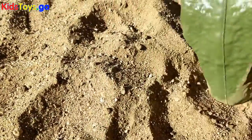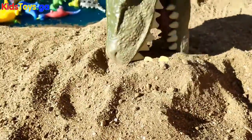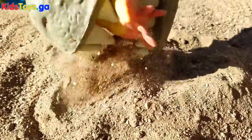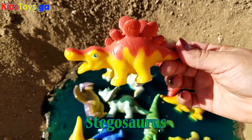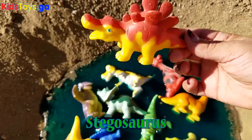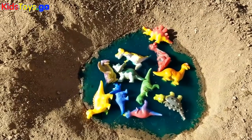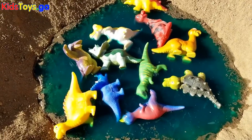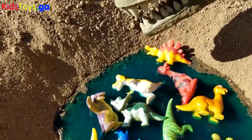Let's double check. Oh, wait, there's one more right here. It's a Stegosaurus. Okay, we're all done, guys. Thanks for helping, Vexy. It was so much fun.